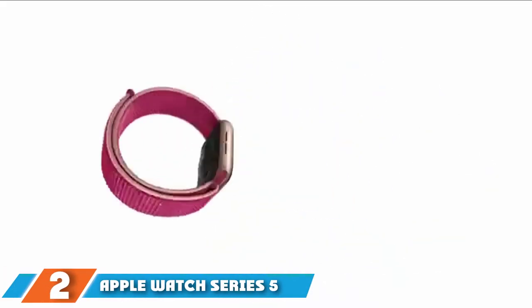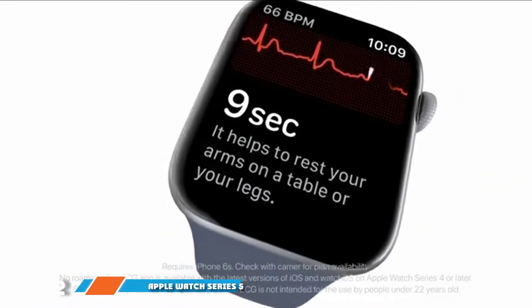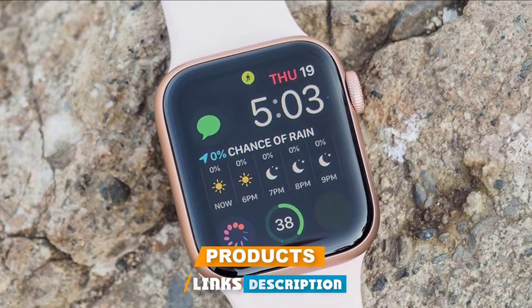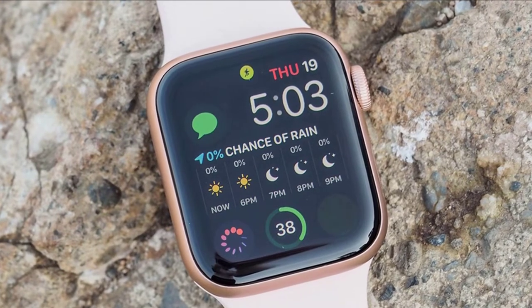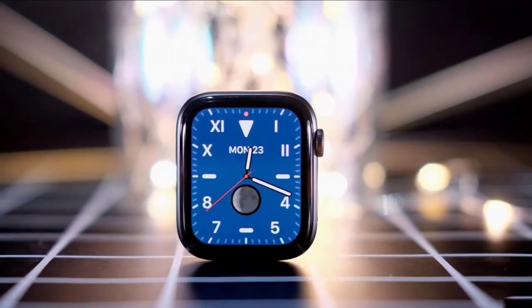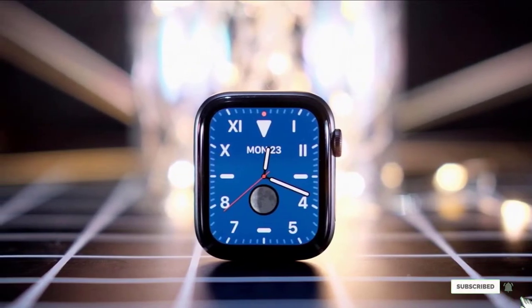Moving on to number two, the Apple Watch Series 5 looks stylish at work or on the running track. With an always-on display and a dedication to your health, this is sure to keep you looking and feeling great. It features an ECG app, a noise monitor, and a workout tracker to promote and kickstart your healthy life. Every health goal you want to reach becomes closer with this remarkable watch.